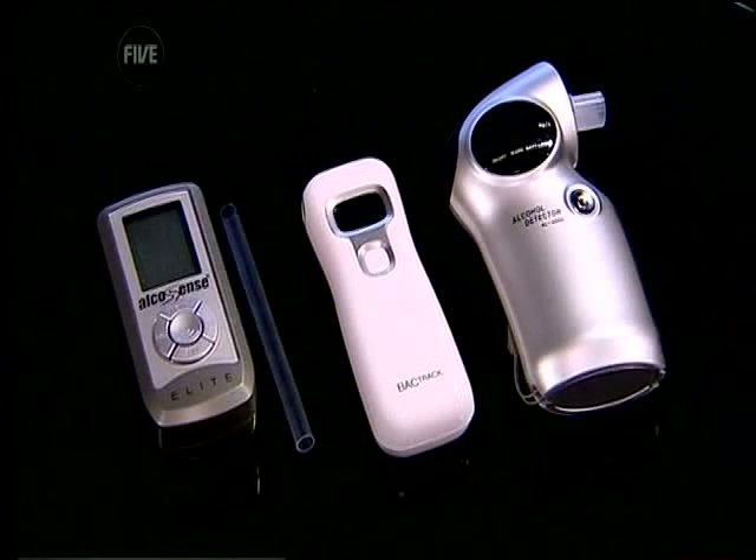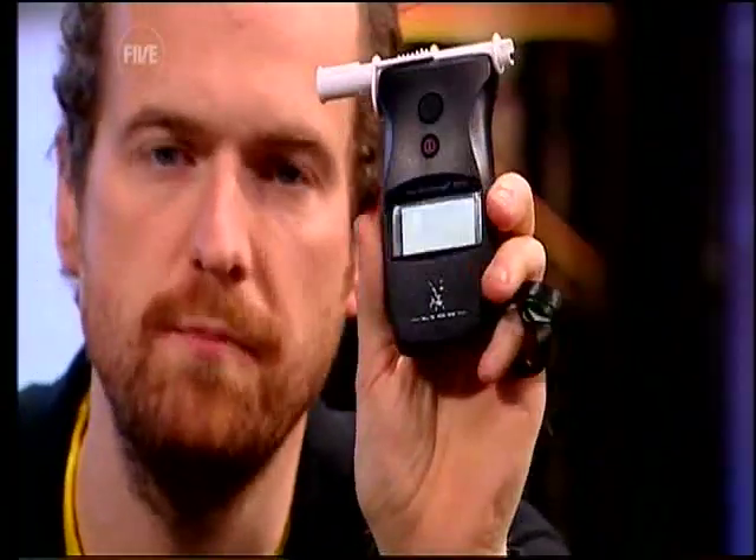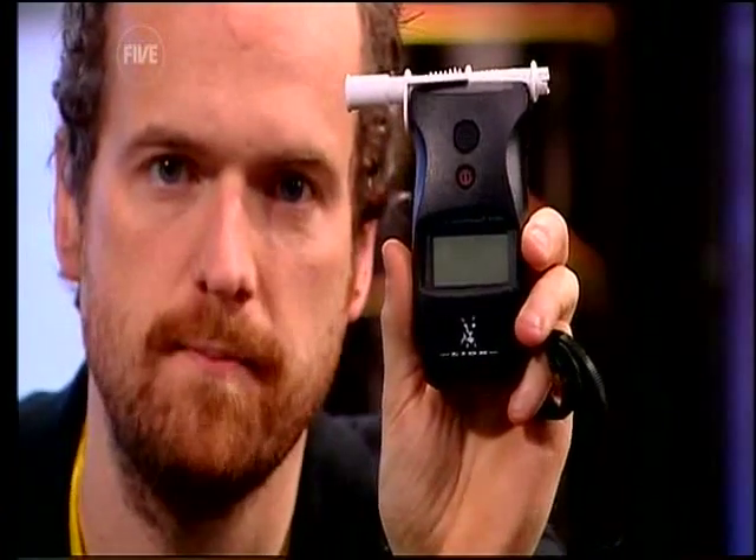We would never recommend that you drink and drive, even if you've had just the one, but now there are loads of devices for sale on the high street that let you check to see whether you're legal and safe to drive the morning after the night before. But with such a crucial test, can they be relied on? We've got three here from the high street, and this one is the official one borrowed from a local friendly police officer. Researcher Jimmy here has recently sunk three pints of extremely strong lager.